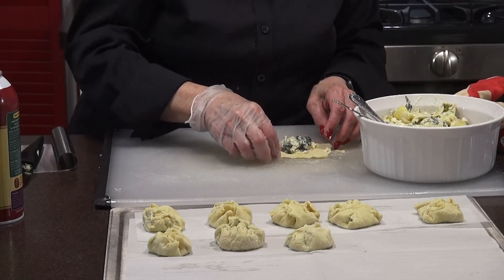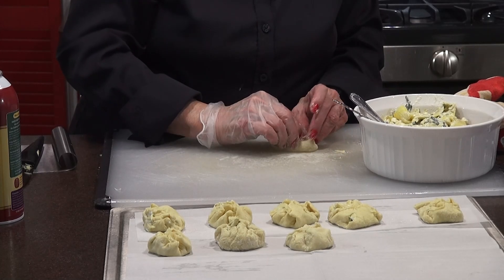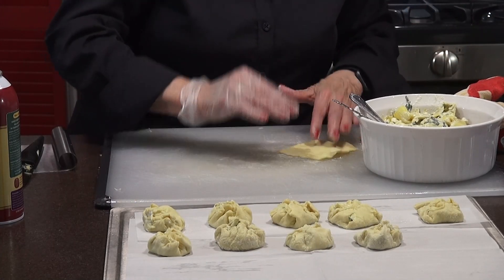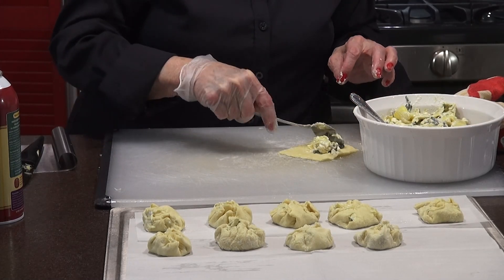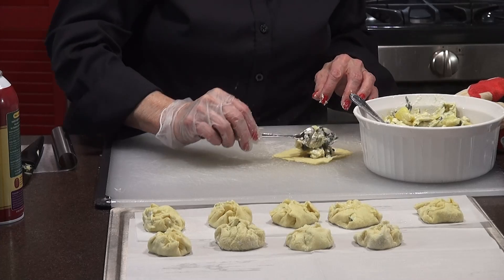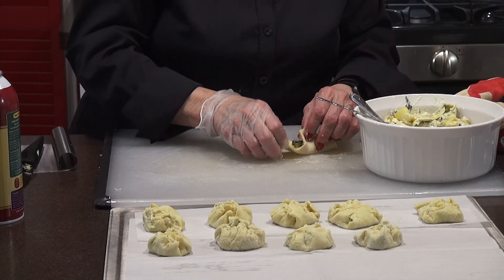I wouldn't put any more than that in it. That looks good. I think you're going to be surprised how they turn out — I think they're going to turn out really wonderful. Don't be afraid when you do any of these recipes. I test them usually out first if I don't know the recipe or haven't made it myself. But you could use this dip for a lot of different things.